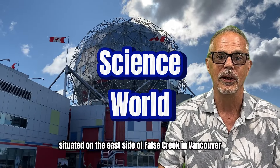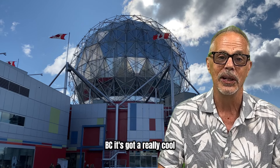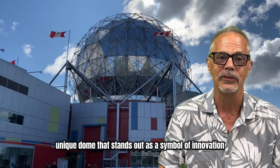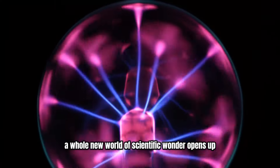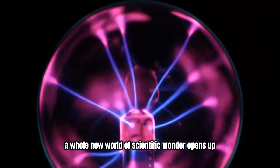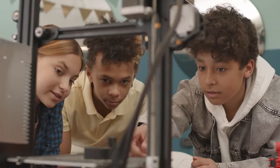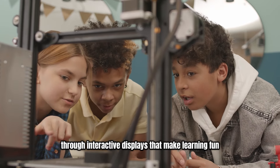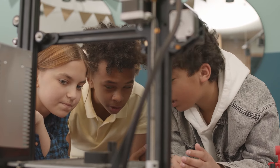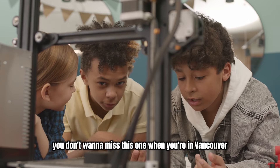This is Science World, situated on the east side of False Creek in Vancouver BC. It's got a really cool unique dome that stands out as a symbol of innovation and discovery. Once you're inside, a whole new world of scientific wonder opens up with a wide range of exhibits and activities for all ages. There are hands-on exhibits that explore physics, biology, and technology through interactive displays that make learning fun. Whether you're a local or a tourist, you don't want to miss this one when you're in Vancouver BC.